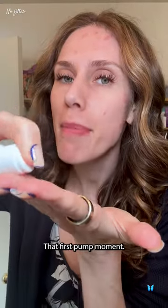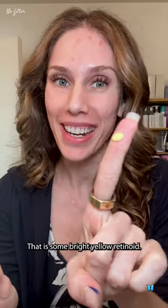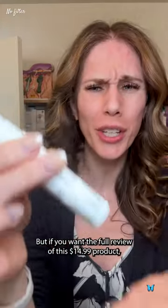That first pump moment — that is some bright yellow retinoid. I'm going to patch test this and not put it on my face, but if you want the full review of this $14.99 product, you know where to click to see if this does or doesn't end up working for me.